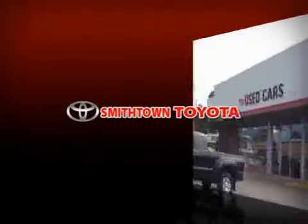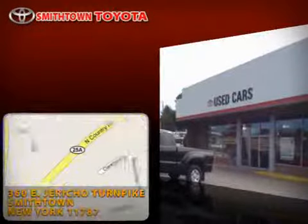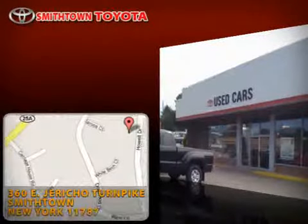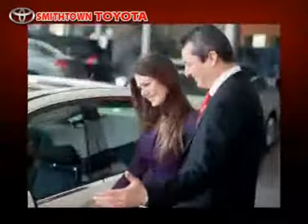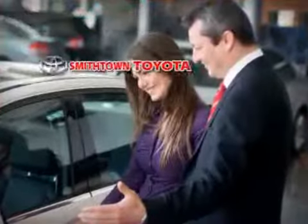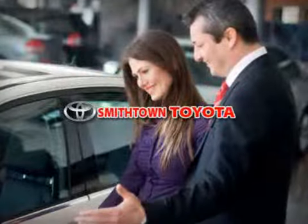Welcome to Smithtown Toyota, New York's premier Toyota certified pre-owned dealer, located near you in Smithtown, New York. Some New Yorkers expect the best, some look for the best. You found the best right here with this.